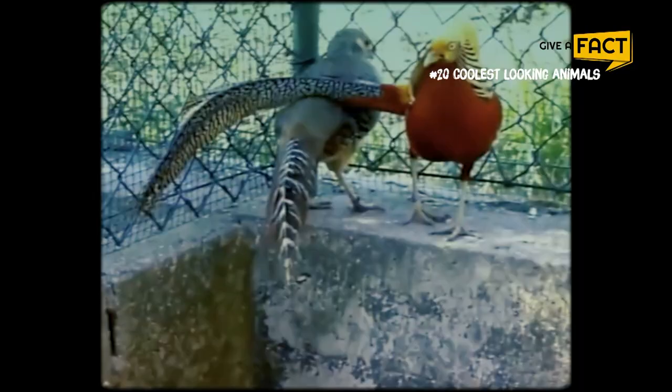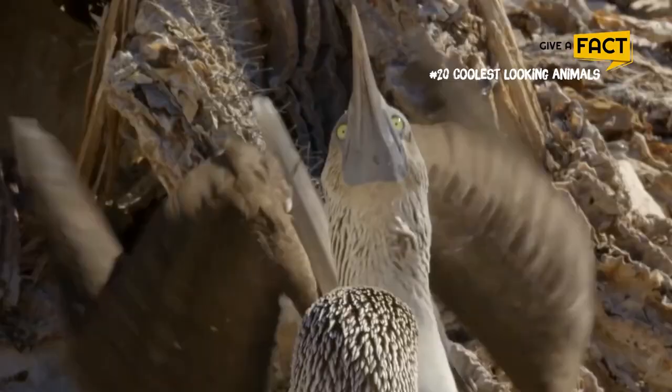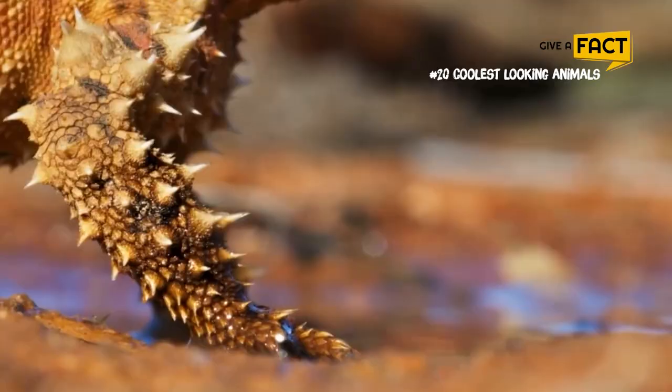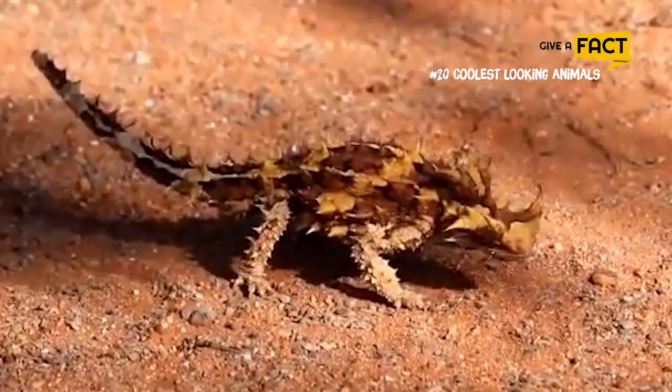Welcome to Give a Fact and you are watching the Top Coolest Looking Animals on Earth. If you like this kind of video, be sure to subscribe for more great content or tell us what you want to learn more about in the comment section below. Now let's get straight to the video, shall we?